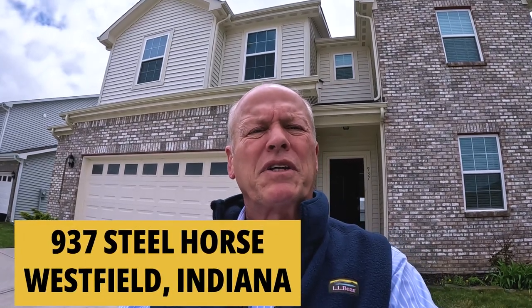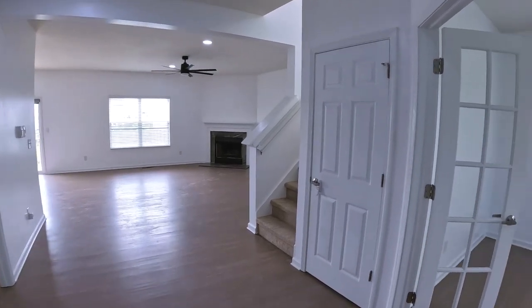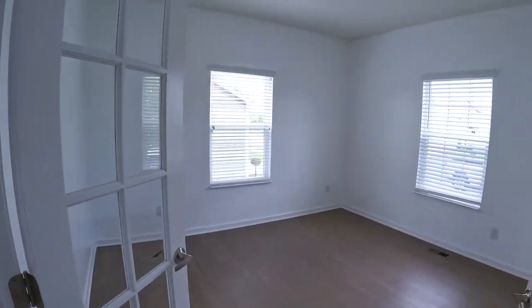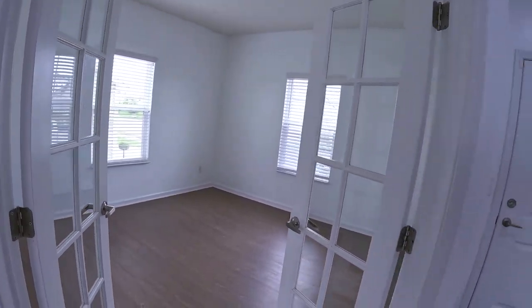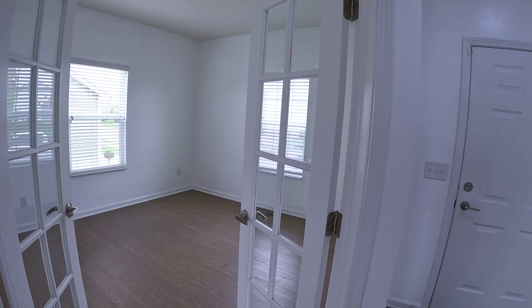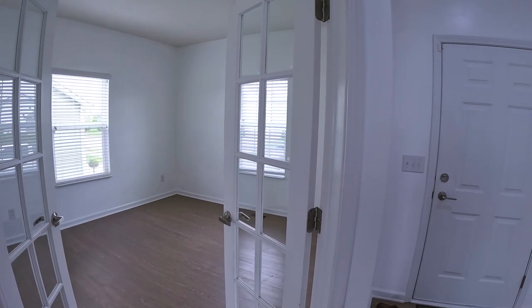In front of 937 Steel Horse Drive in Westfield. This is a five bedroom, three and a half bath with a total of 3,641 square feet, built in 2018. You enter into a wide foyer. Right to the right is an office with double French doors — pretty good size. I like the double doors; they're attractive, and if you want to shut it off when friends and family are over, you can do that.